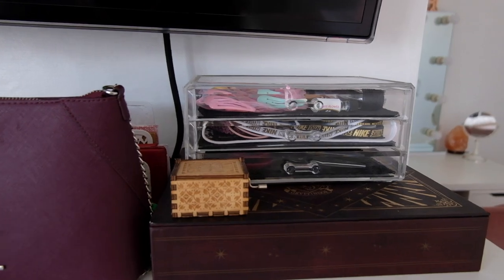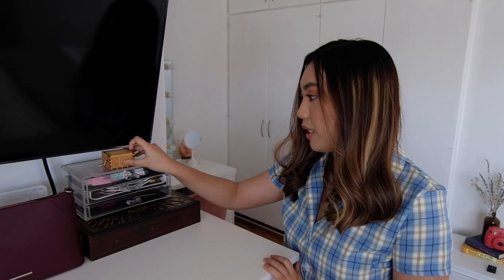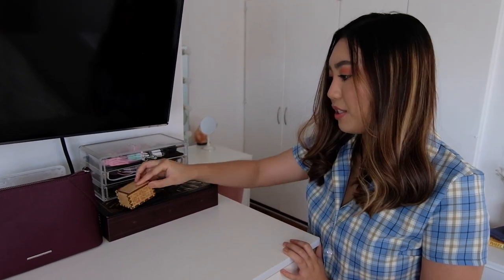We have a TV here that can adjust facing the bed, because our bed is in front of the bay window. On top of the drawer, we have my sister's bag, an acrylic drawer for our hair accessories, and then my sister's Harry Potter stuff.